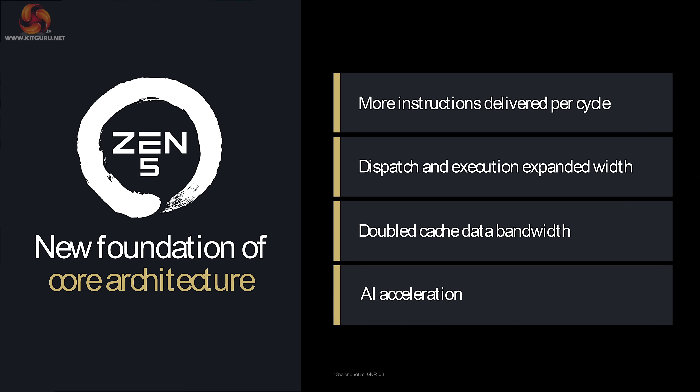We have some bold claims for Zen 5: more instructions delivered per cycle, i.e. IPC, and dispatch and execution are expanded in width.